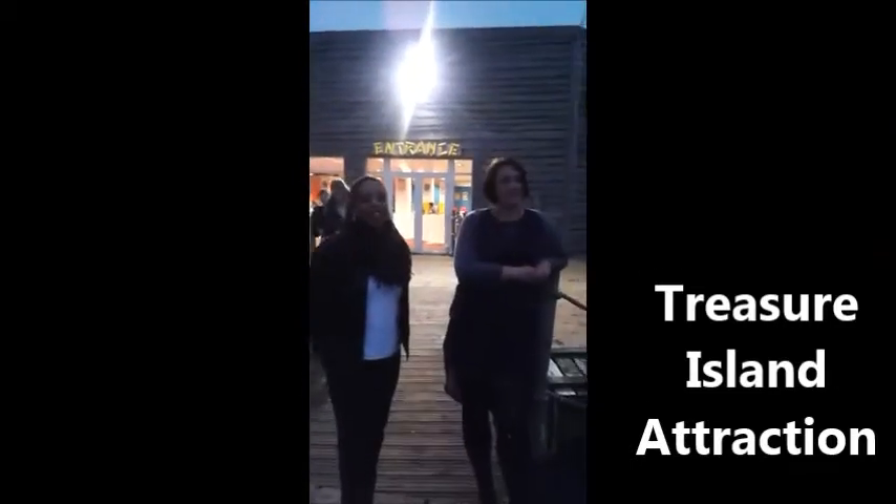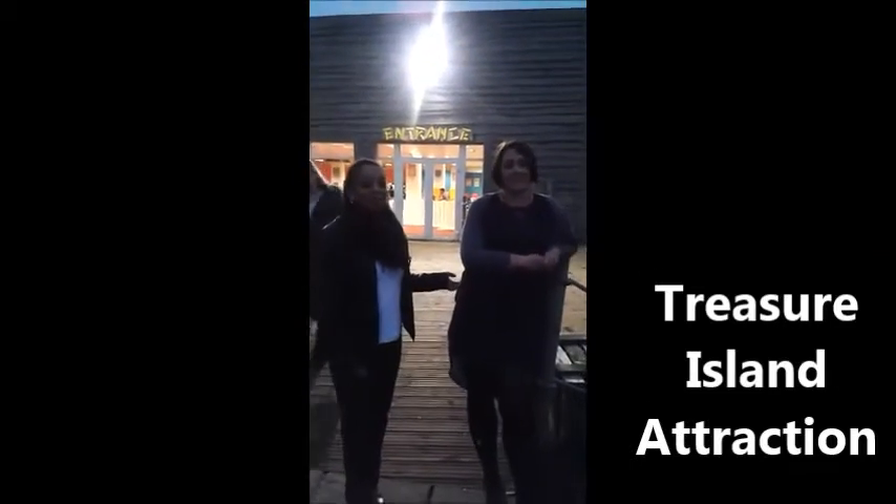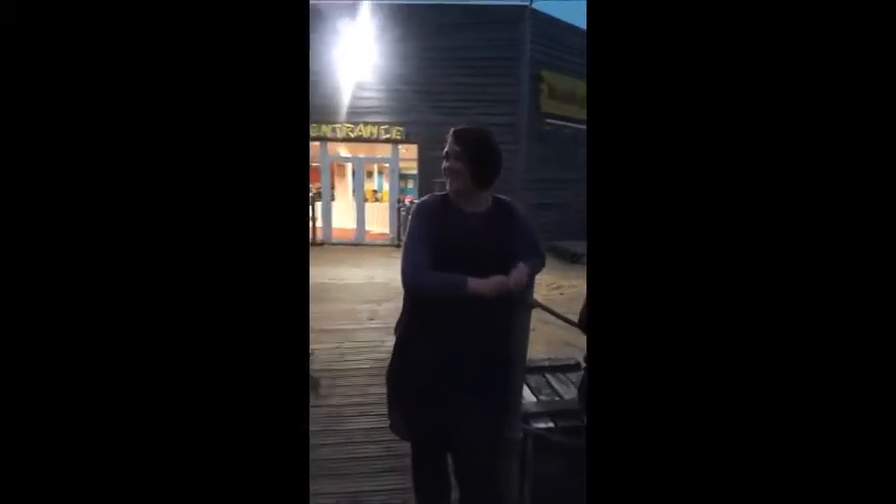We're now outside the Treasure Island attraction and Laura's going to give us her views on the attraction. How did you find the attraction today? What did you think of it? Yes, it's a really good place for kids. It's cheap and the kids get to play in the soft play. They get to run around. It's cheap food and drinks. There's no time limit.